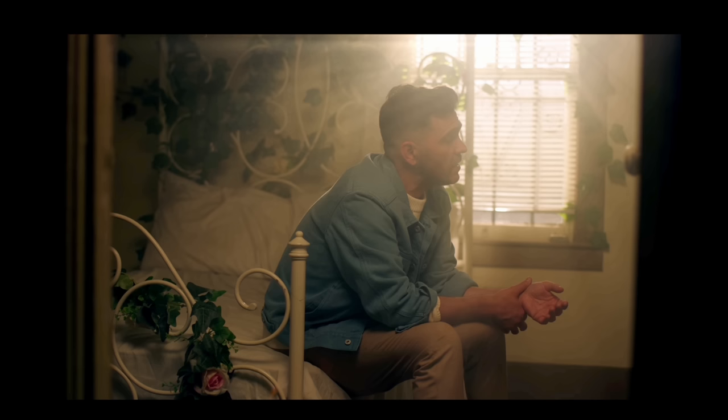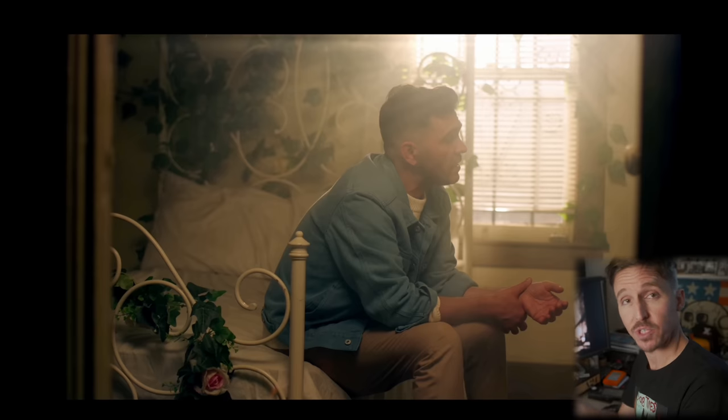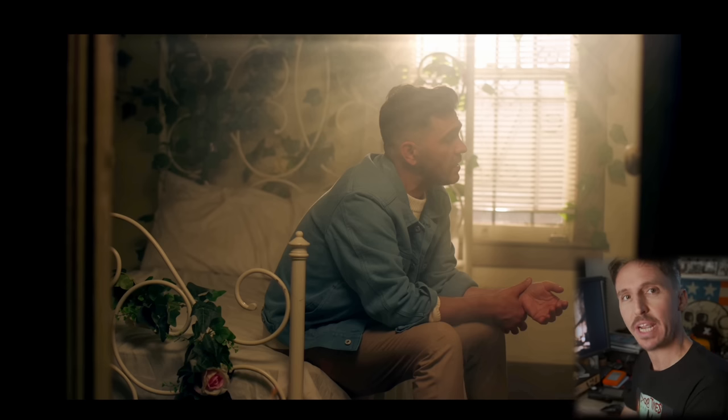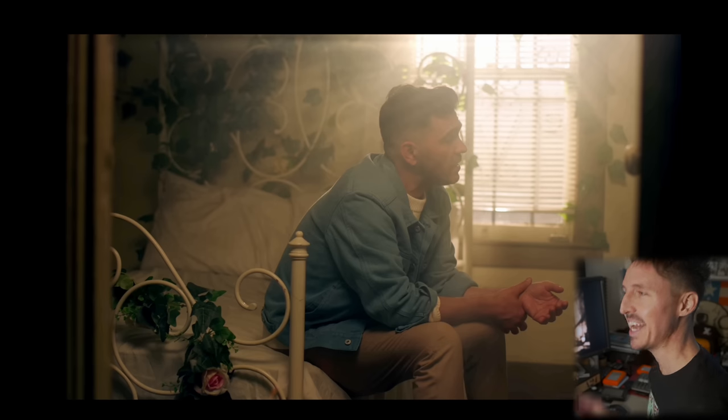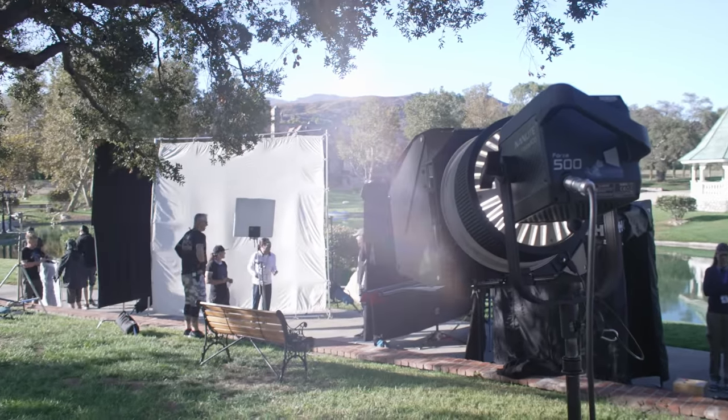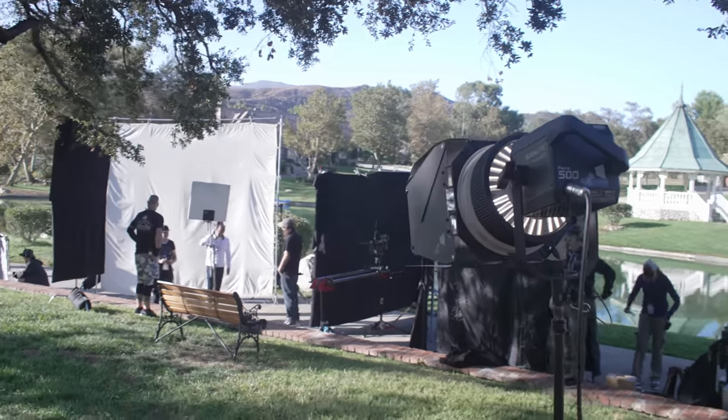The whole reason it was used outside these windows instead of the Forza is because it didn't require as large of a stand, nor did we have to worry about running a big long stinger to it for power. This setup was much later in the evening — one of the last shots of the night, filmed back in April. It was starting to get cold and dew was forming on all the vehicles, but I knew the Cream Source's IP65 rating meant it would be fine. And it gave the same results as a Forza 500 with a Fresnel.